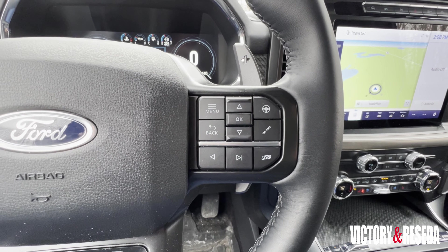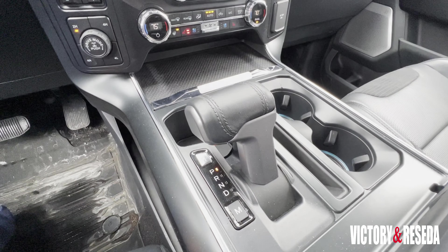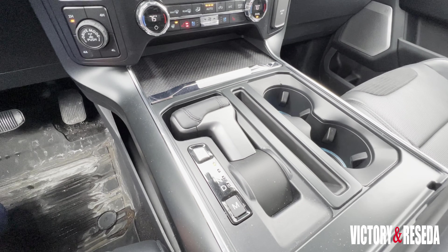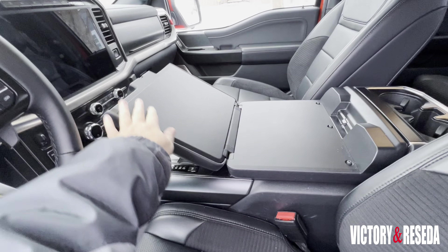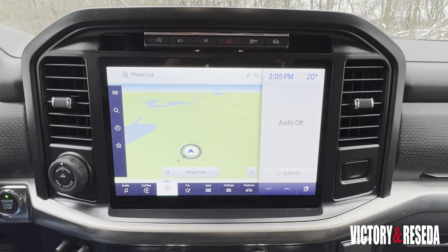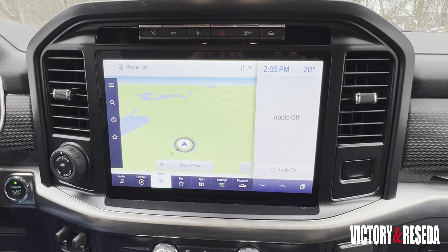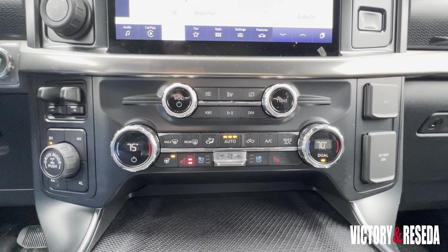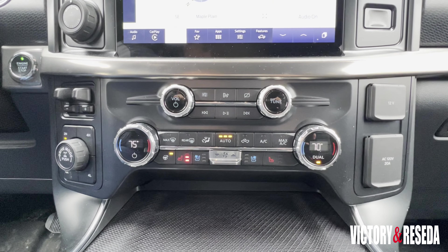A 12-inch fully digital instrument cluster greets you upon entry, customizable for the information you need. Getting to each screen is easy through buttons on the steering wheel. The shifter can be retracted into the console with the armrest folding over to create an in-cab desk. This Raptor has a standard 12-inch infotainment screen operated by Ford's Sync 4 system, with a host of connectivity options including onboard Wi-Fi and wireless smartphone integration.